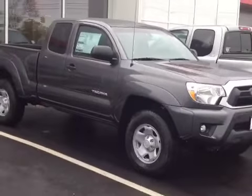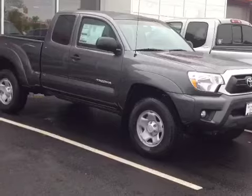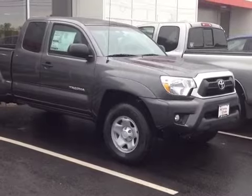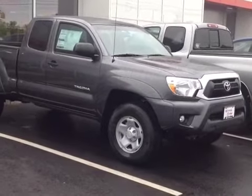So here it is Willis — this is a new 2013 Toyota Tacoma Access Cab, magnetic grey metallic in color. I want to go over a few of the basics with you, so I'm going to start with what we have under the hood, which is a very responsive 4-liter V6, matched up with a 5-speed electronically controlled automatic transmission.